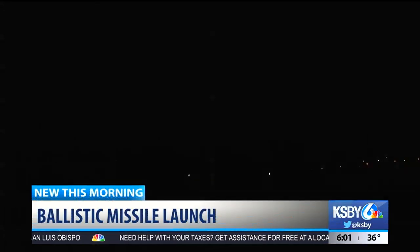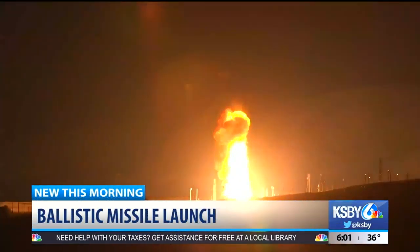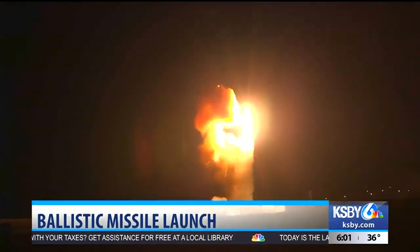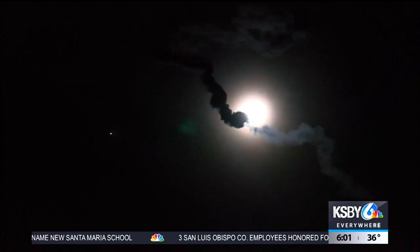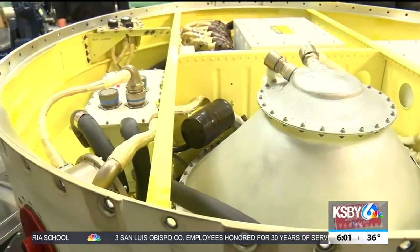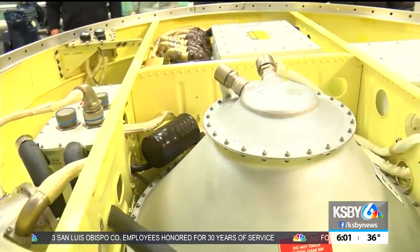This is the first test launch on the Western Range since the 30th Space Wing became part of the United States Space Force. This launch, what's called a developmental test, differs from the more routine operational testing because it uses a spare missile from storage to validate the flight worthiness of new or replacement components.